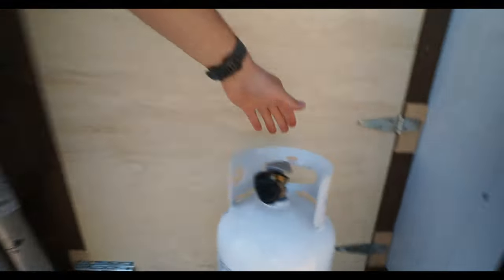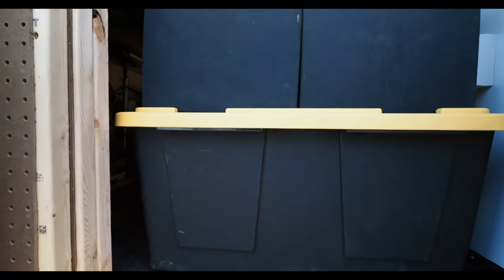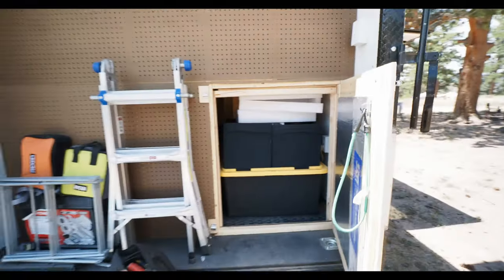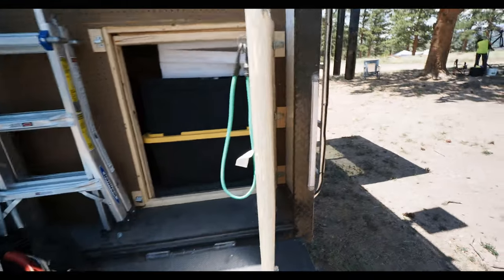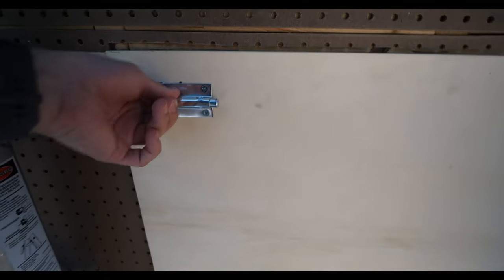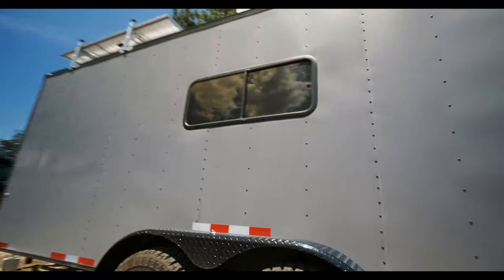We put a hatchback here to access what our initial design intended as a washer-dryer combo unit. Right now we're just using it as extra storage, but there's room to fit a washer-dryer combo — whether or not we will remains to be seen, mostly because of weight concerns with 100 gallons of water on that same side. There are also two pre-installed windows, though one is leaking a little bit and needs fixing.